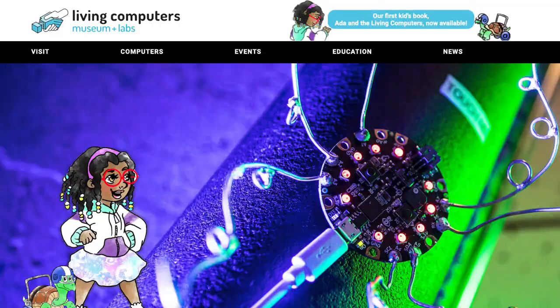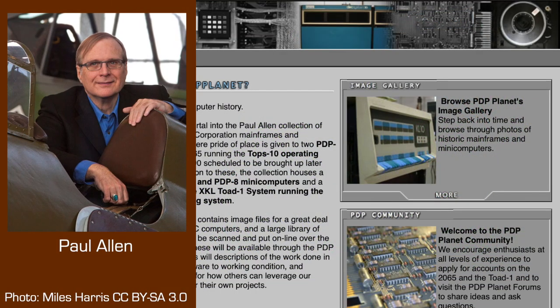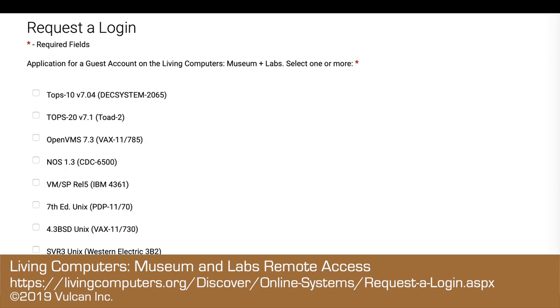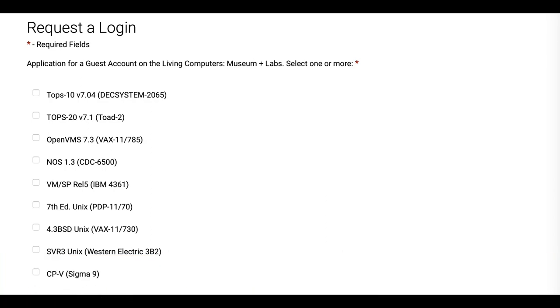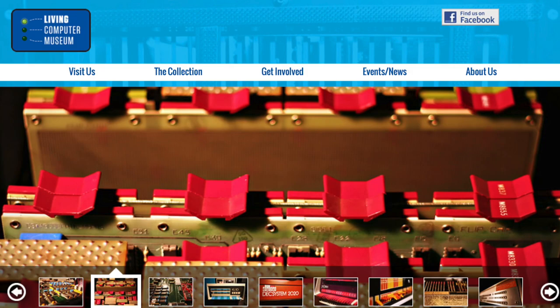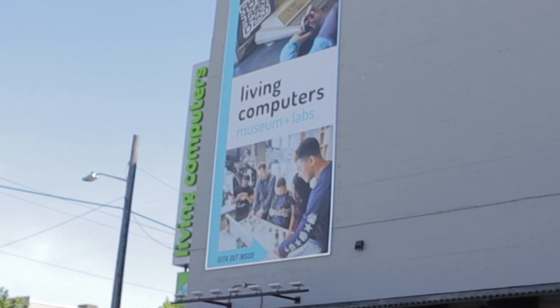As you might guess from the name, the emphasis here is on running systems. Even before it was a museum, the organization focused on working machines. It started as PDP Planet. Paul Allen — yep, that one of Microsoft fame — set it up so people could get hands-on with vintage DEC systems, especially the PDP-10. He was a collector who decided to share the collection with the public. You can connect up locally or remotely to a range of vintage gear. In 2012, it was reincarnated as the Living Computer Museum, offering a much wider selection of vintage systems. In 2016, they added a mission to support current and future computing topics, hands-on of course. So they took the new name: Living Computers Museum and Labs.